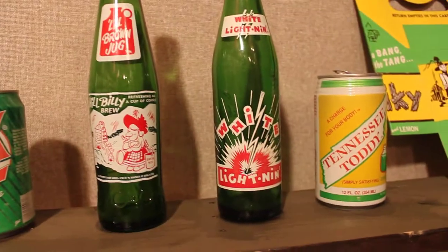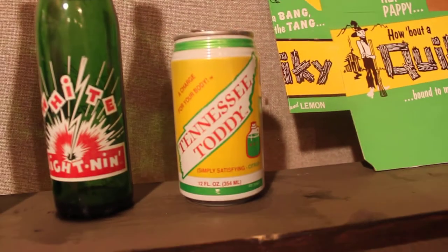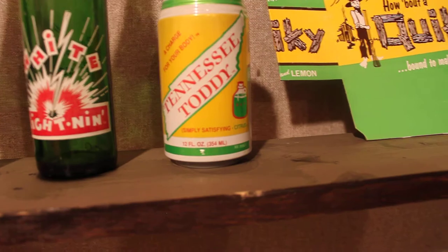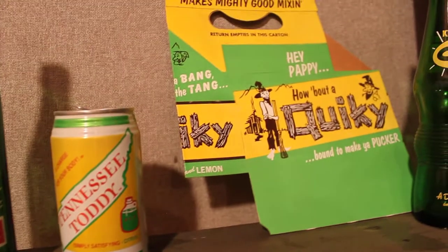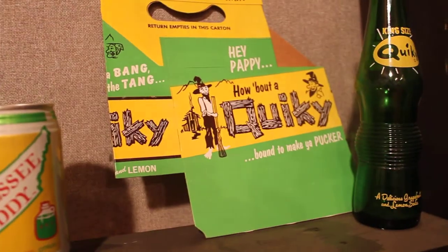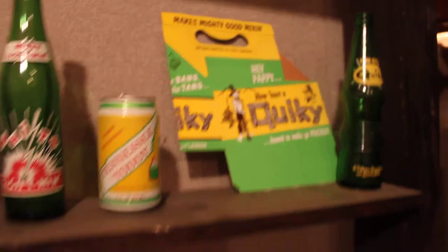And White Lightning. This one's a really cool one — I've only ever seen this one time. Tennessee Toddy. That's a Mountain Dew imitator, but I don't know what its story is. If anybody knows, I'd love to know. There's a little quickie bottle and carton imitating the hillbilly scene.